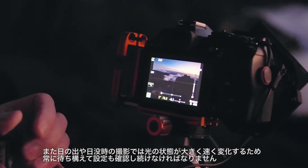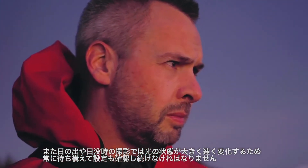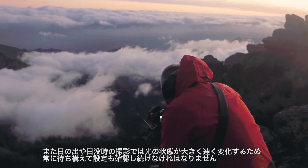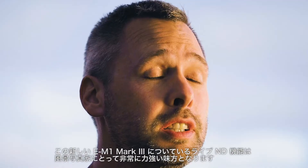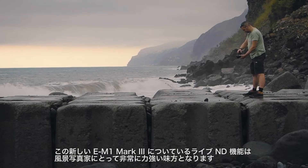Shooting a lot at sunrise and sunset, the light conditions change so dramatically and so fast, so you have to be really on your toes and checking your settings all the time. The new OM-D E-M1 Mark III comes with Live ND filters, which is a great addition to any landscape photographer's arsenal.